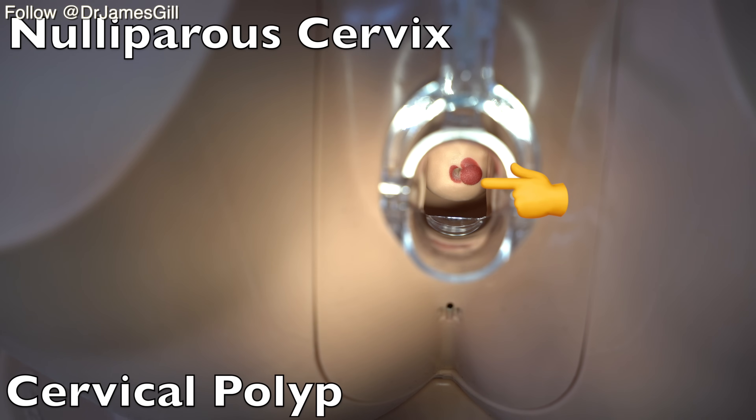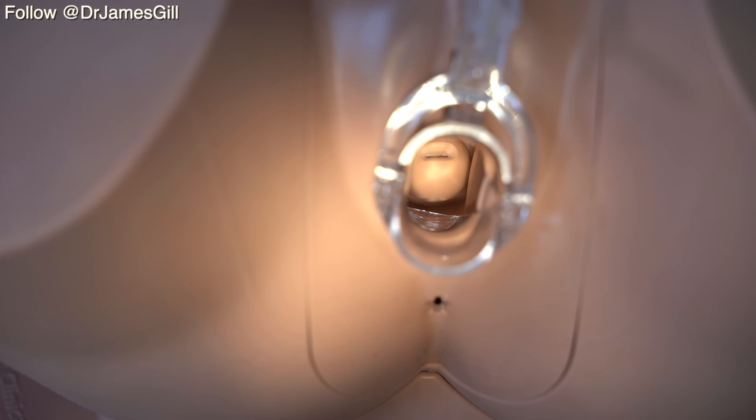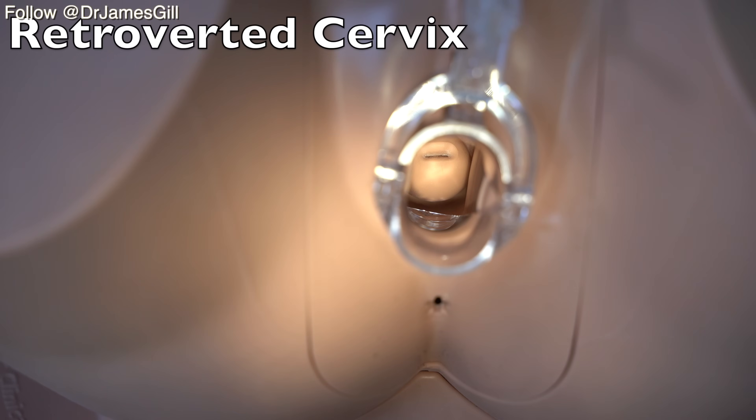It would be quite easy for the polyp to be misconstrued as a cervical ectropion, but on bimanual examination an ectropion would feel normal, whereas here we'll feel a defined lump presenting from within the cervix. Here we have a retroverted cervix, suggesting a change in position of the cervix within the lie of the pelvis.